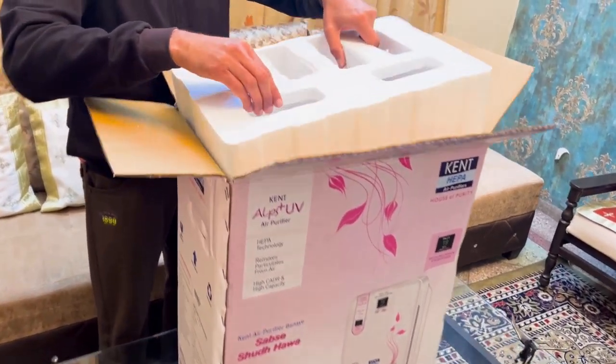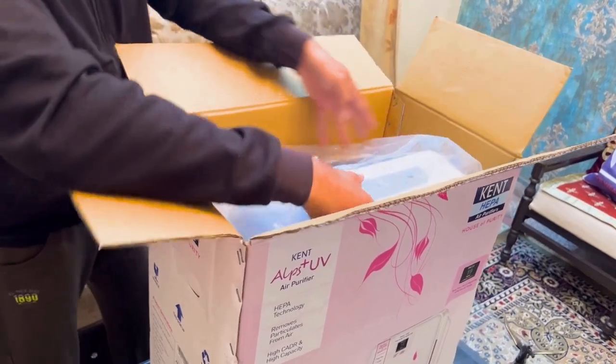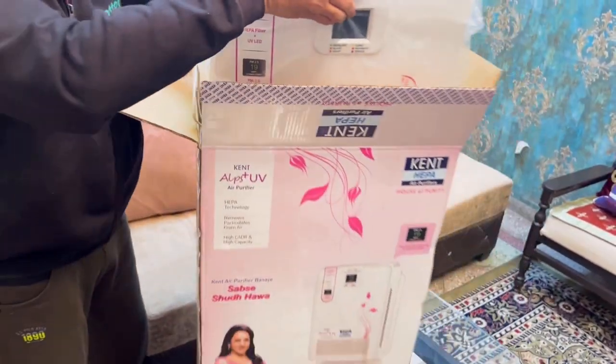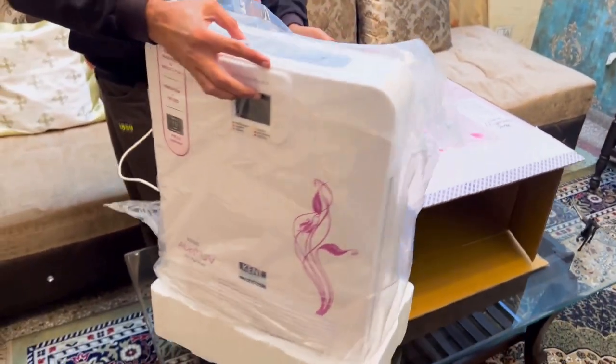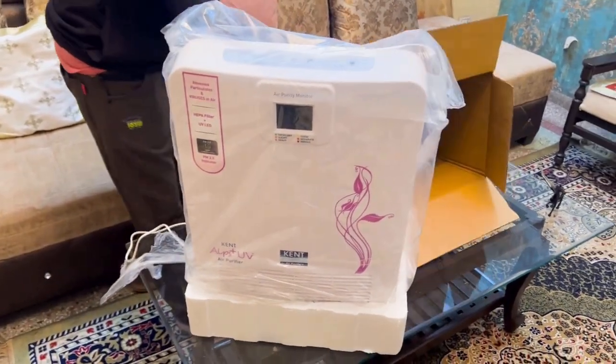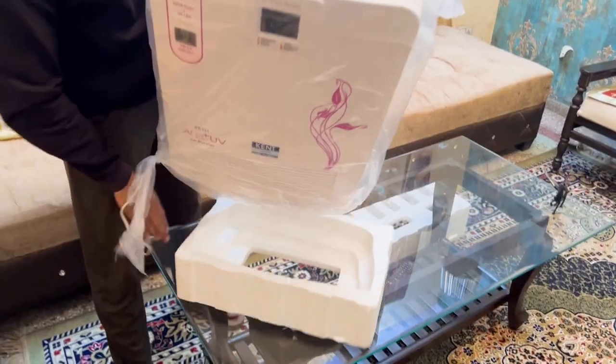UV LED emits a powerful light, also found in the sunlight spectrum, that creates such an environment where bacteria, viruses, and germs cannot live. The Alps Plus UV Air Purifier has this UV LED placed after the filters, that kills all bacteria and viruses as the air passes through it.